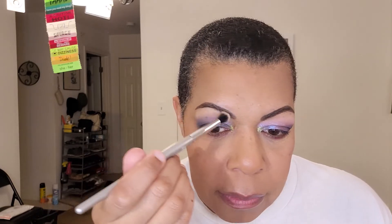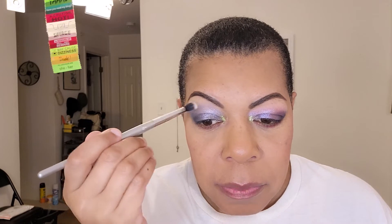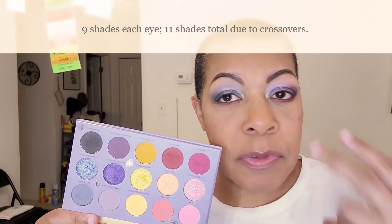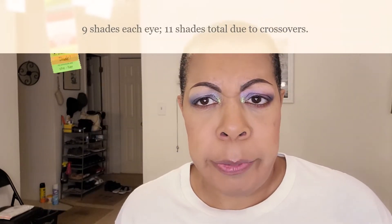Damn. So on bare skin it shows up as dusty, and it blends out other colors well. But I don't like that now — it looks too dusty, I think. I do believe we just used nine shades between both of the looks. Wow.